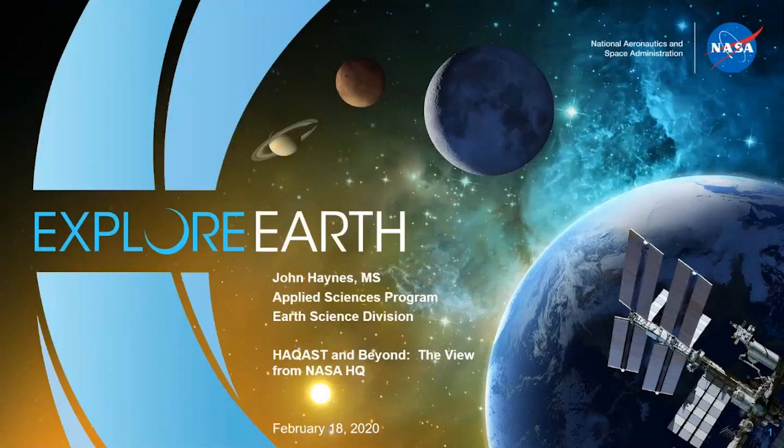For today, I just want to give a bit of an overview of what we do in health and air quality applications in the Applied Sciences Program, as well as talking about a few of the highlights of HACAS over the past four years and what's coming up in the future for HACAS, as well as in NASA Earth Science and Applied Sciences in general. And for us in Earth Science Division at NASA, it really all begins here.